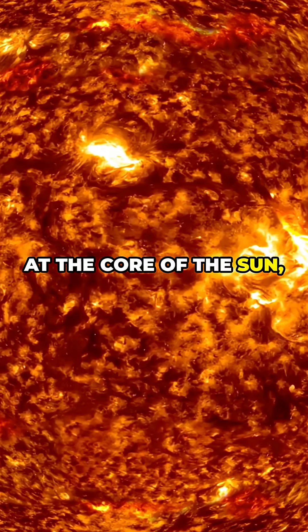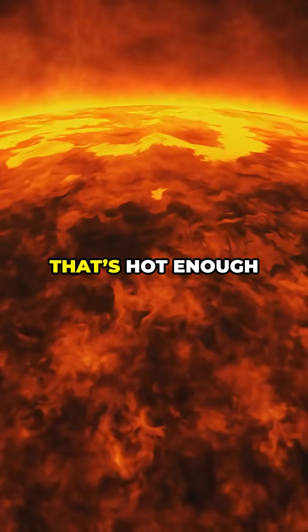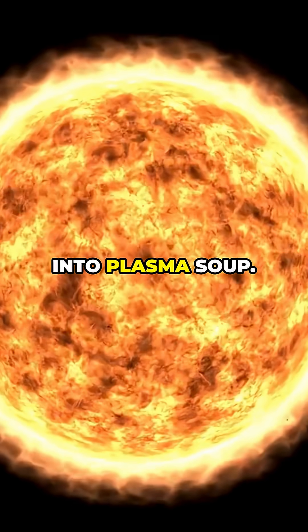At the core of the sun, temperatures hit 27 million degrees Fahrenheit. That's hot enough to turn everything into plasma soup.